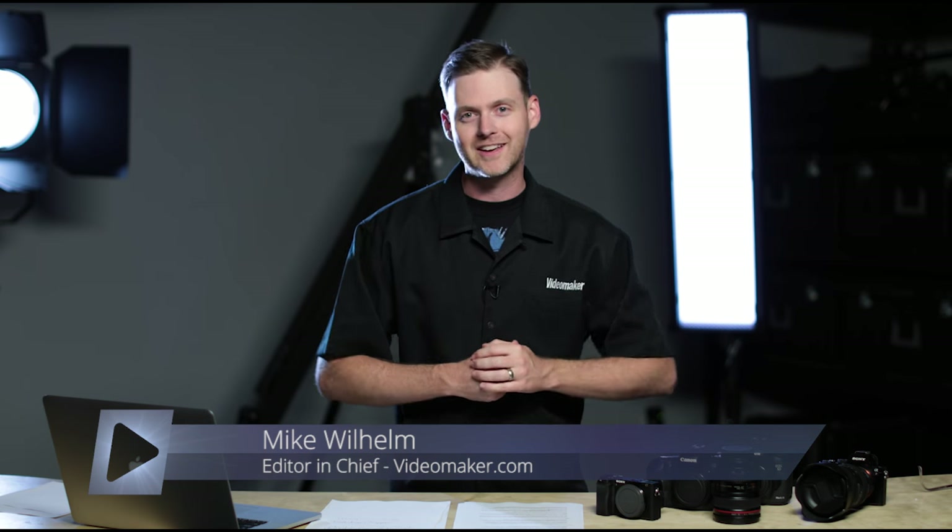This video is part of a whole course on documentary storytelling. If you want to watch the rest of the videos, go to videomaker.com/courses or click the link in the description.